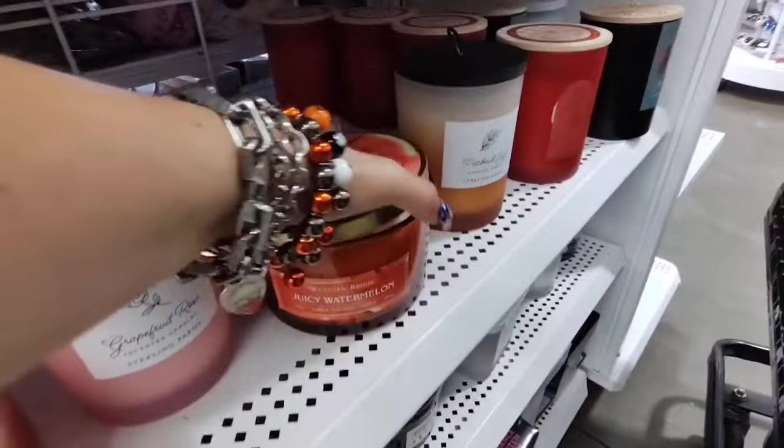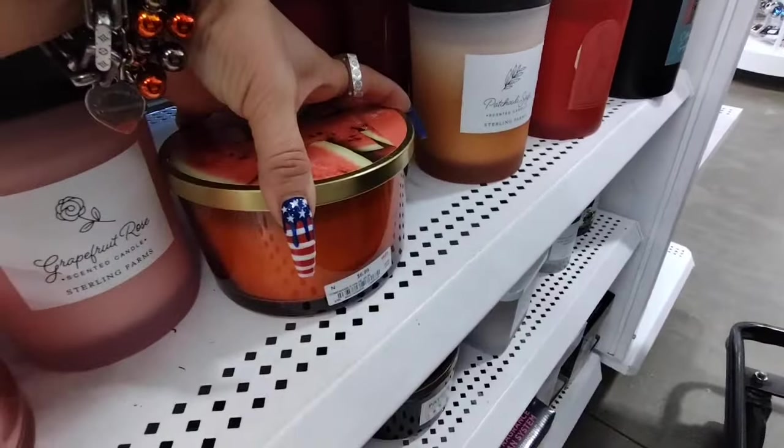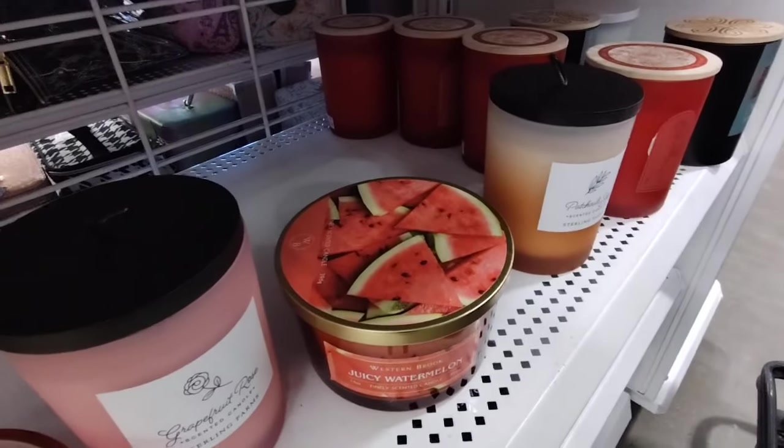And look — Juicy Watermelon, 3-wick, $6.99. Not bad, for the price, not bad at all.